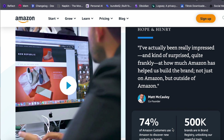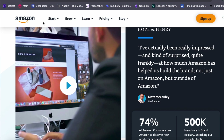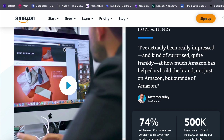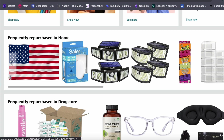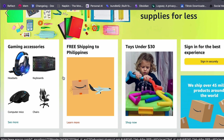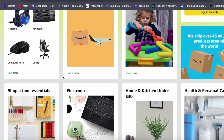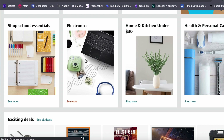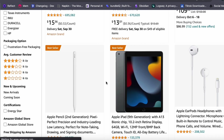Let us start with the basics. Amazon FBA stands for Fulfillment by Amazon, and it is a popular way for individuals to make money by selling products on Amazon. If you want to start selling, your first step is to find a product suitable for the platform. We will walk you through the product research phase to help you make informed choices.